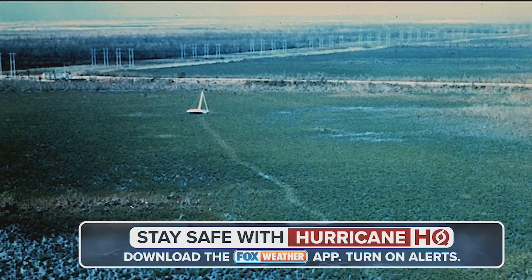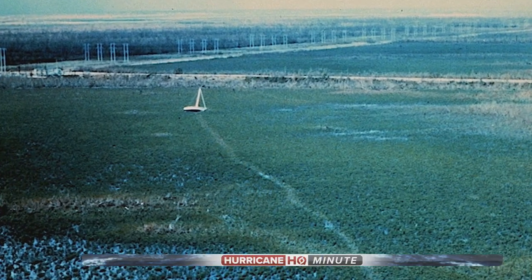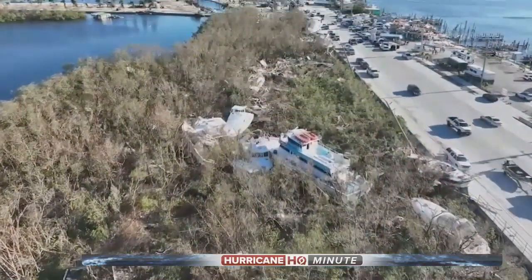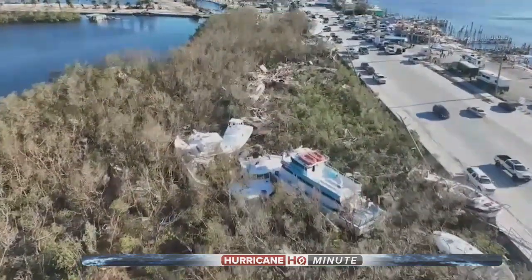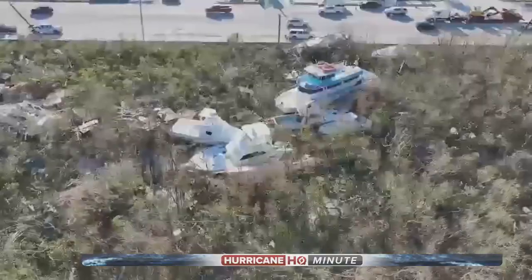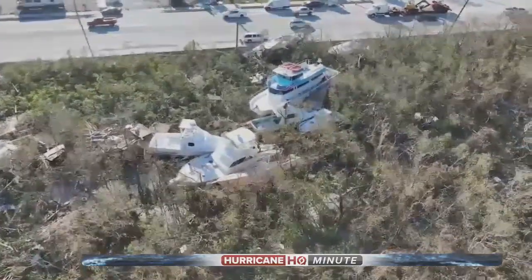Even a sailboat moored outside the marina was not immune, riding inland as the surge pushed through the mangroves. We saw all this in spades when Hurricane Ian forced up to 15 feet of water up the rivers and canals and into the marinas in and around Fort Myers.